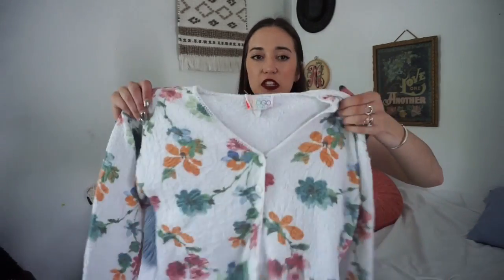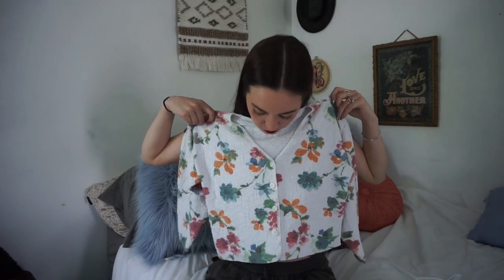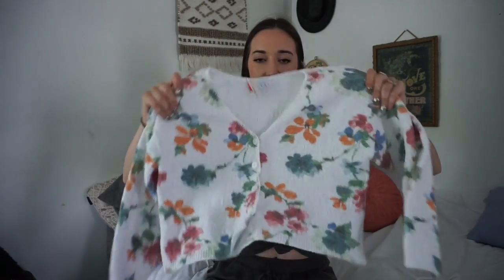The next item is just this cropped sweater and I thought it was so cute. It looked really cute with some high-waisted shorts — just thrown over, very simple but very chic at the same time. It's a flowy, comfortable sweater.